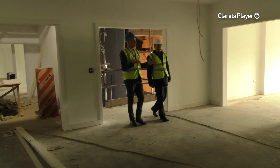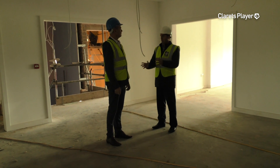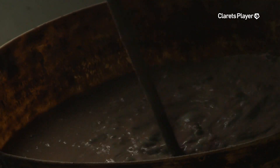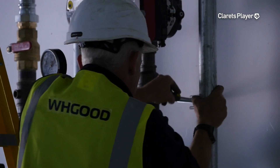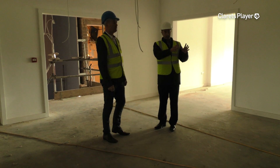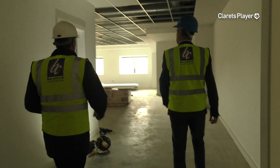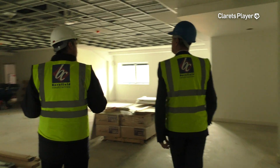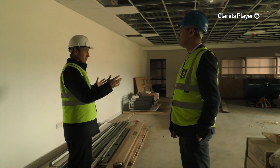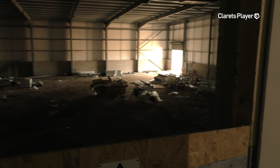We're upstairs now. This area is split into two — similar to the ground floor, we've separated the building: academy one end and first team the other end. This end is the academy operation — the academy department, currently based at Turf Moor in the ETC, will come up here fully and be relocated. There's a huge open plan office that will house all the academy staff. This area also houses the parents' lounge — a requirement for the EPPP — with a small kitchen area, a viewing gallery, and even an outside balcony that can overlook the 3G.